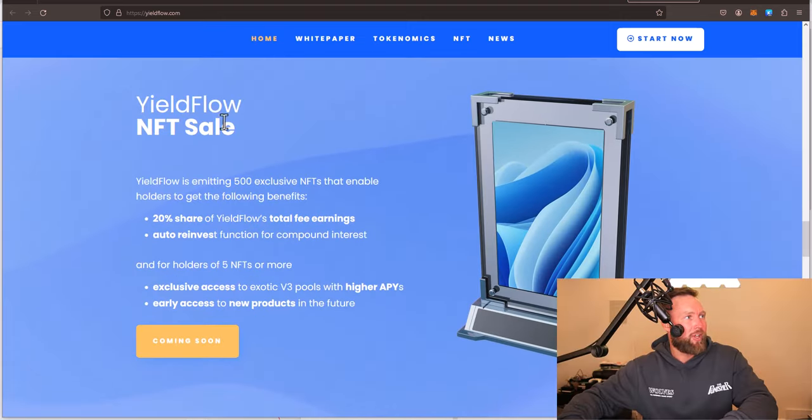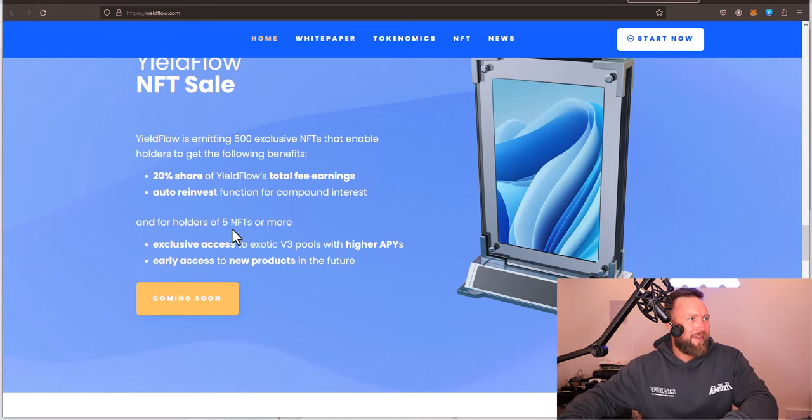You can see the yield flow NFT sale is coming soon. It's minting 500 exclusive NFTs that enable holders to get the following benefits: 20% share of yield flow's total fee earnings, an auto reinvest function for compound interest. And for holders of five NFTs or more, you get exclusive access to exotic version three pools with higher APYs and early access to new products in the future.